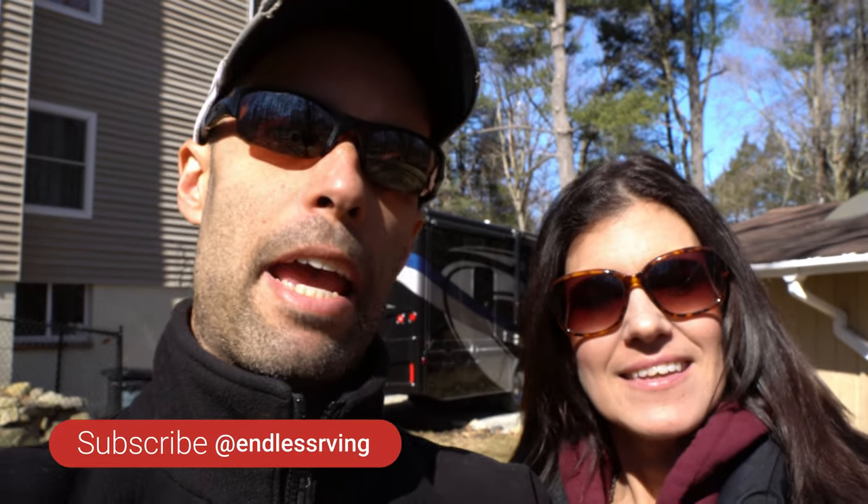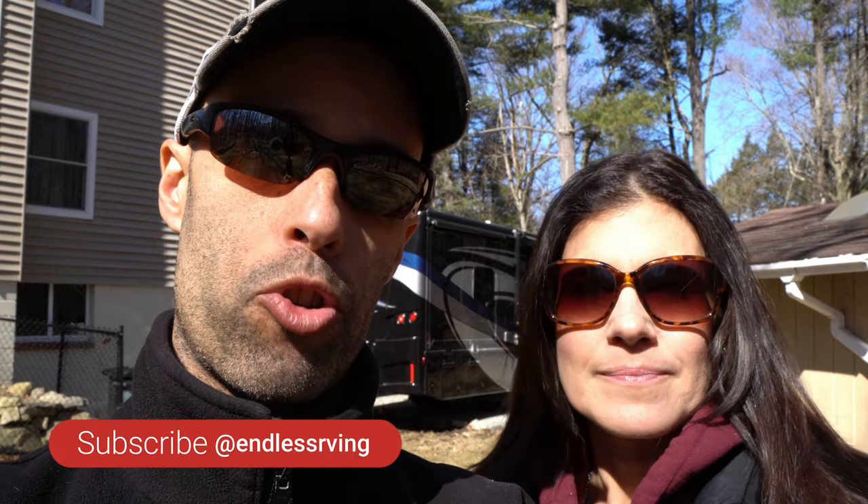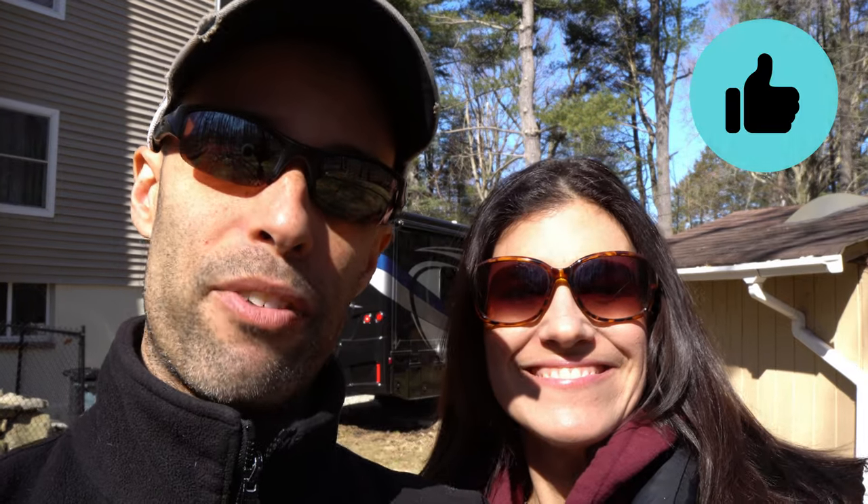Thanks so much, guys, for watching. We hope you enjoyed the video. These are our five must-haves for an RV emergency, which we find really important. I'm sure there's plenty more, so put in the comments what you like to carry on board — we'd love to hear your ideas. If you are new to the channel, we invite you to subscribe below. If you know anybody that owns a motorhome or trailer and they're looking to add some items, feel free to share this video. If you like the video, give us a thumbs up. From myself and MJ, we thank you for watching and we'll see you on the road.